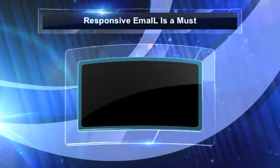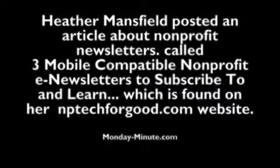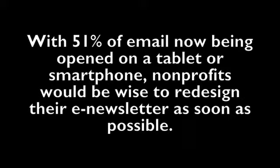Hello and welcome to Monday Minute as we talk about responsive email. Heather Mansfield posted an article about non-profit newsletters called 'Three Mobile Compatible Non-Profit Email Newsletters to Subscribe to and Learn,' which is found on our nptechforgood.com website. With 51% of email now being opened on a tablet or smartphone, non-profits would be wise to redesign their email newsletters as soon as possible.